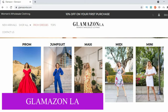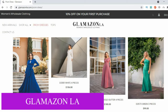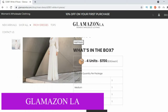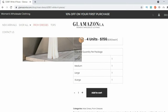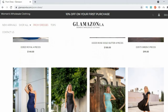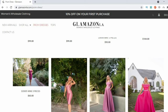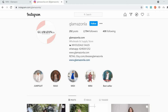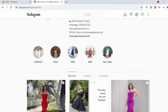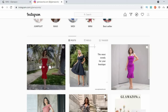Based in Los Angeles, California, Glamazon LA sells women's evening wear, prom, and cocktail dresses. Their pieces are sold in a box of either three or four items with mixed sizes but same color and design. Their product information is not very detailed and they do not have a size chart on their website — it would be best to email them if you need a size chart. They also have an Instagram profile and sell on Etsy and Ironshine, giving you plenty of options to check reviews.